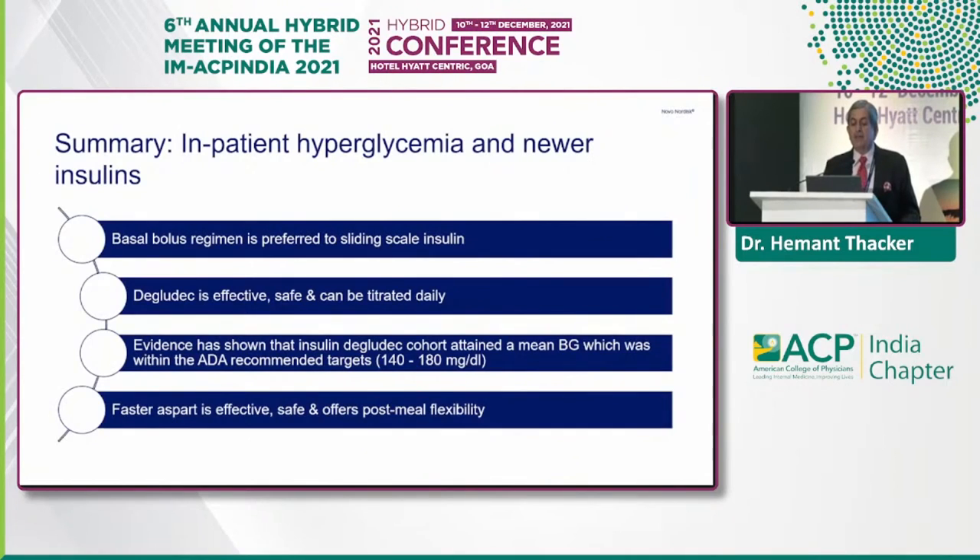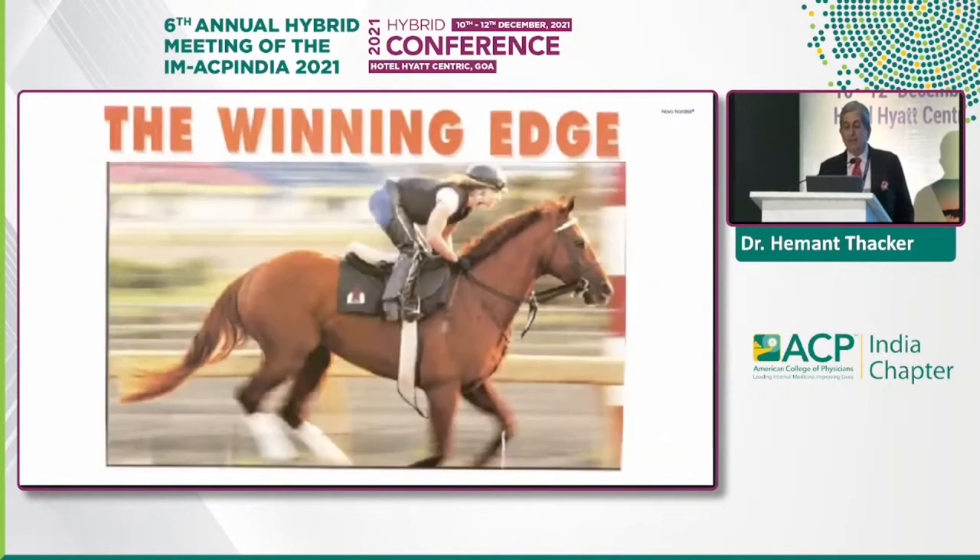The summary: in inpatient hyperglycemia management with newer insulins, the basal bolus regimen is preferred to sliding scale. Degludec is effective, safe, and can be titrated daily — evidence shows the degludec cohort maintained mean blood glucose within ADA-recommended targets of 140 to 180. Faster aspart is effective, safe, and offers post-meal flexibility. With these newer insulins, you have a winning edge. Every step we take and every diagnostic aid is for the benefit of our patients. Thank you for your patience.